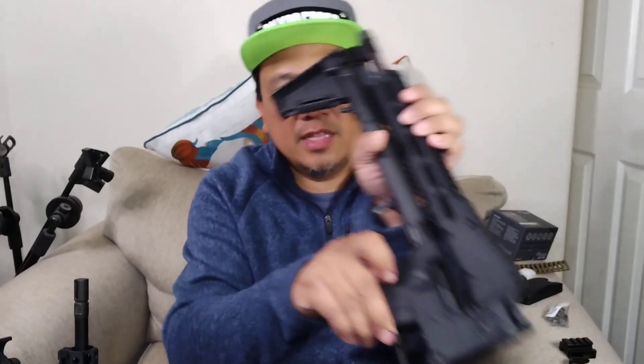The safety is a crossbolt push-button safety — red means hot. There are plenty of upgrades available for this gun, but they add up fast. A replacement rear sight alone costs around $70–$90, and I only paid $269 for the whole gun.